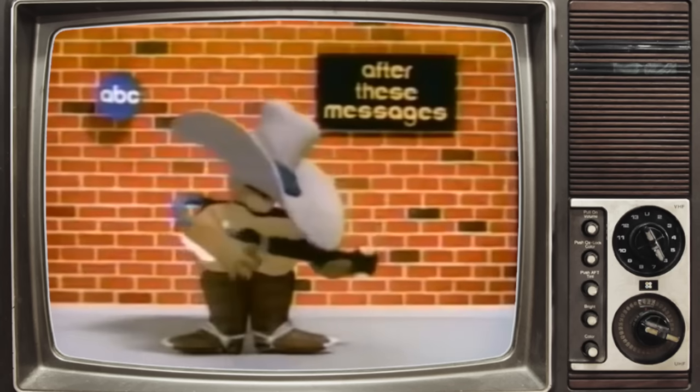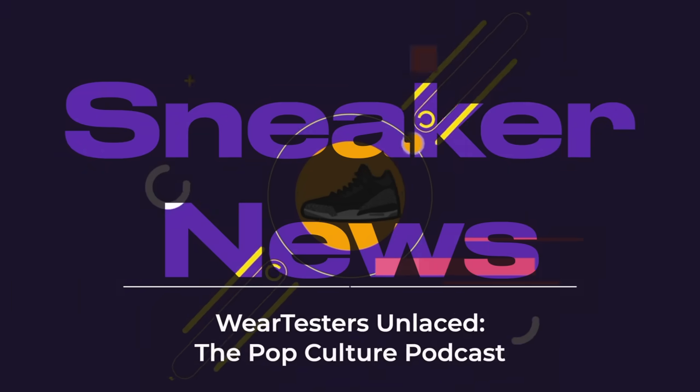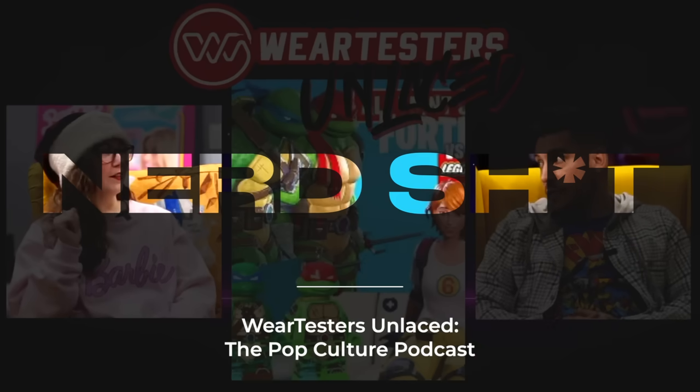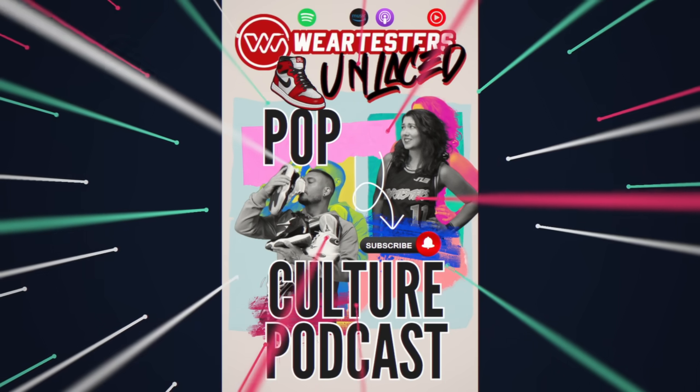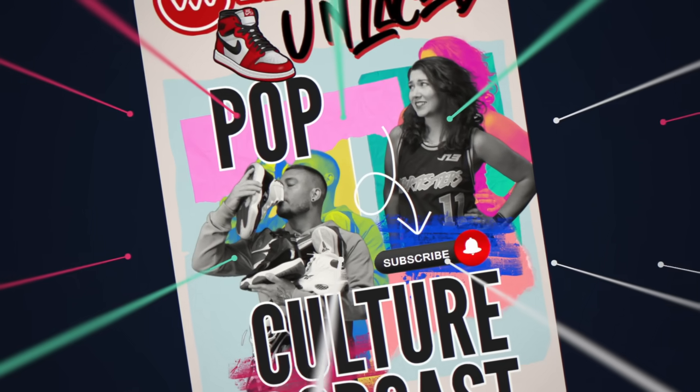Before we deep dive into these, after these messages we'll be right back. If you wanted to know our thoughts on the latest sneaker news, there's a podcast for that. The Wear Testers Unlace podcast — also known as the pop culture podcast — is available now on all streaming networks, uploading every Saturday. We're going to plug that podcast until you all start watching it, so go support the other content we do beyond just shoe reviews.